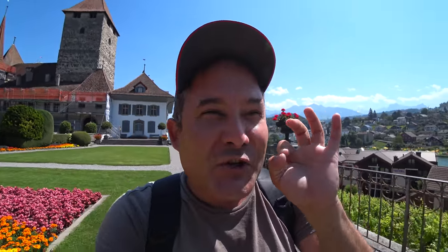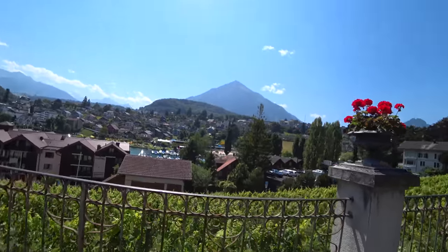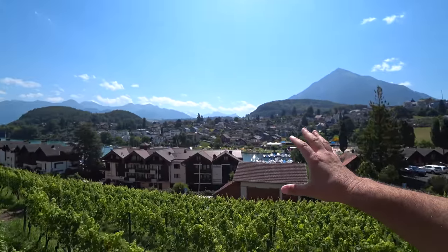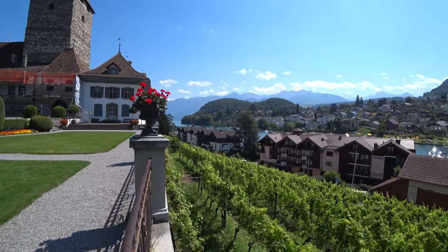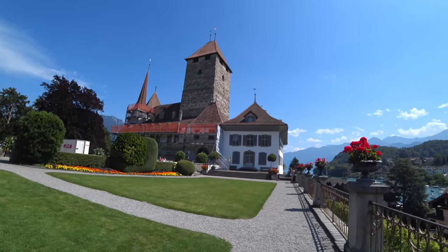Travelling by car, we stopped at the town of Spiez, which is actually a nice little Swiss town. You don't really see so much of it now at the big lake of Thun. In Swiss we say 'Thunersee' — it's Lake Thun, I think that's what we say in English. Anyway, this is the castle of Spiez.